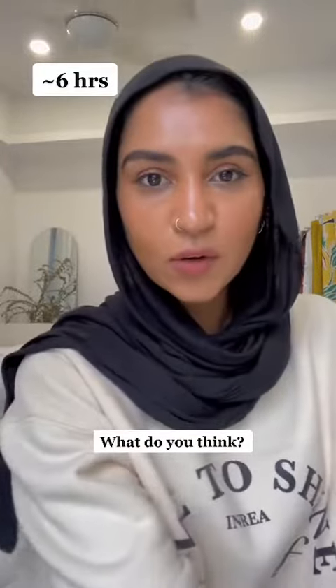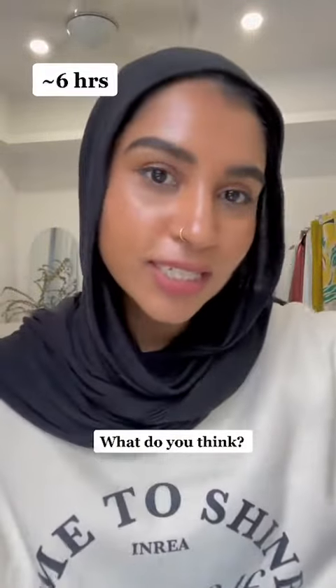It looks so much better after I dab. I have mascara smudged under my eye on both eyes actually. So let me know what you guys think!